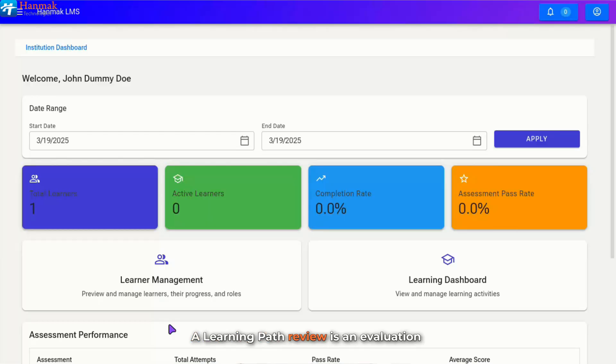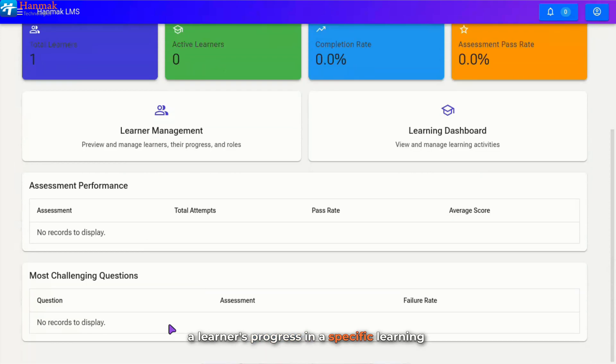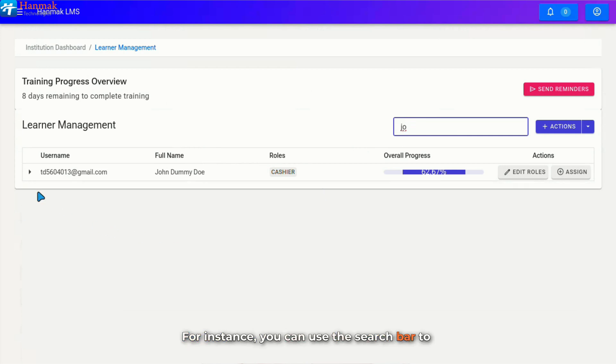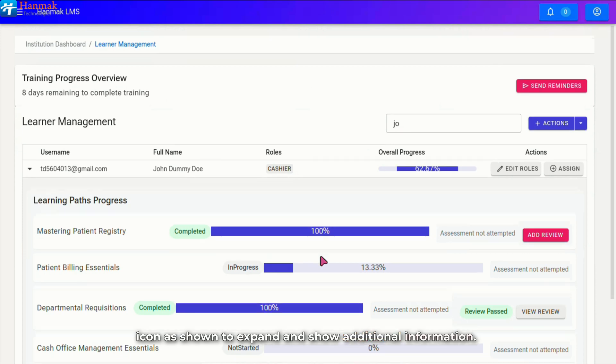A Learning Path Review is an evaluation process where institution admins assess and document a learner's progress in a specific learning path. Based on learner performance, the admin can determine whether the learner has completed the learning path or needs improvement. To add a review, click on the Learner Management card. You will be redirected to the Learner Management window. You can use the search bar to quickly find the learner and click on the chevron icon to expand and show additional information.